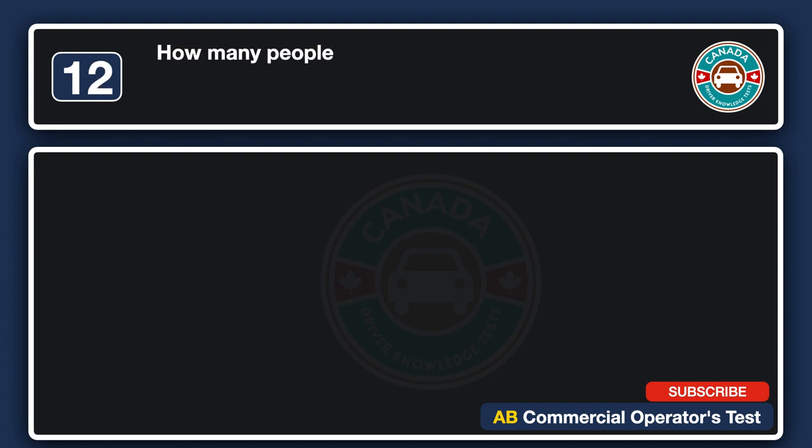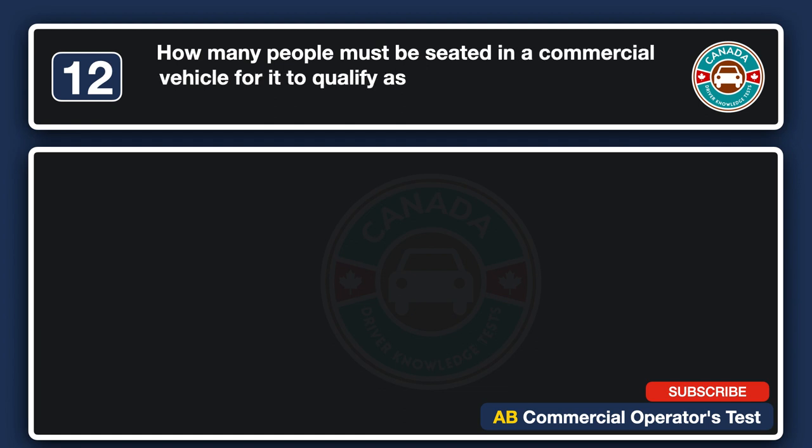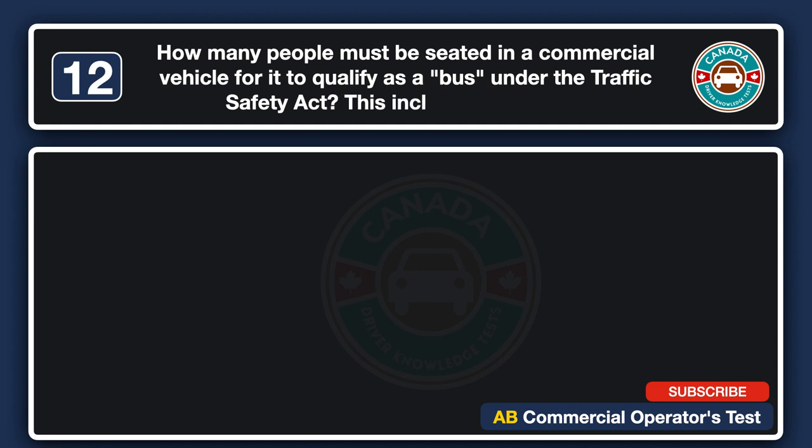How many people must be seated in a commercial vehicle for it to qualify as a bus under the Traffic Safety Act? This includes the driver. A. 12. B. 10. C. 15. D. 20. The answer is B: 10.